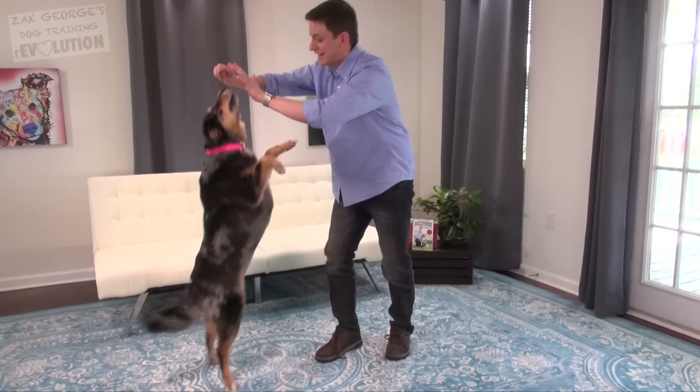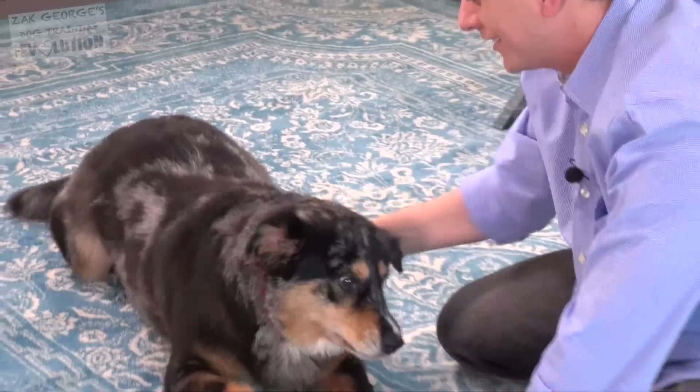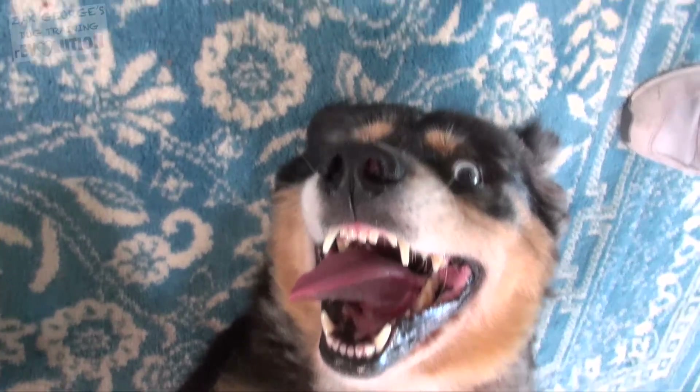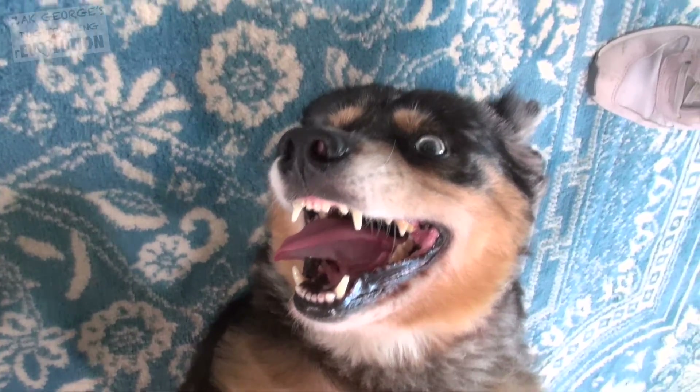Obviously I know Indiana really well — I live with her, we hang out all the time — but it's been so cool to learn things about her that you couldn't possibly know without this test. Finding out your dog's breed is only a tiny reason that you should get this test done.